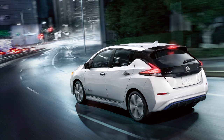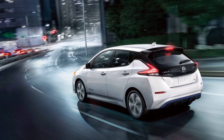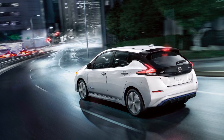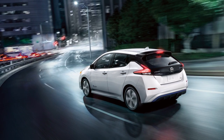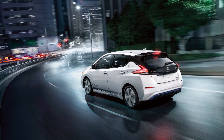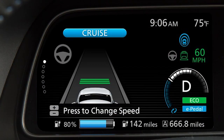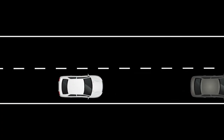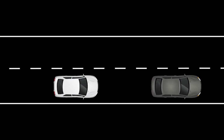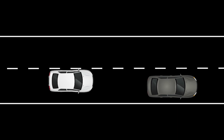The ProPilot Assist system is a hands-on driver assistance system that provides limited lane keeping, throttle and brake control assistance for the driver. It is not a self-driving system. It uses an enhanced version of Intelligent Cruise Control or ICC system along with a steering assist system to help maintain both distance from preceding vehicles and vehicle lane centering.